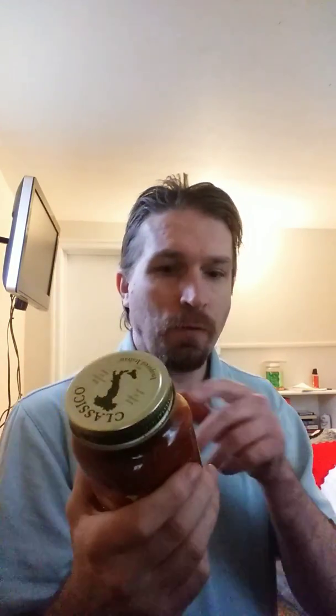We have penne rigate — it's a macaroni product. They're pretty much a noodle you can use as a macaroni, and that's mostly what I've seen people use them for. We also got a can of Classico sun-dried tomato sauce. This is good for when you're making spaghetti or anything that requires a tomato sauce — this would be good to have.